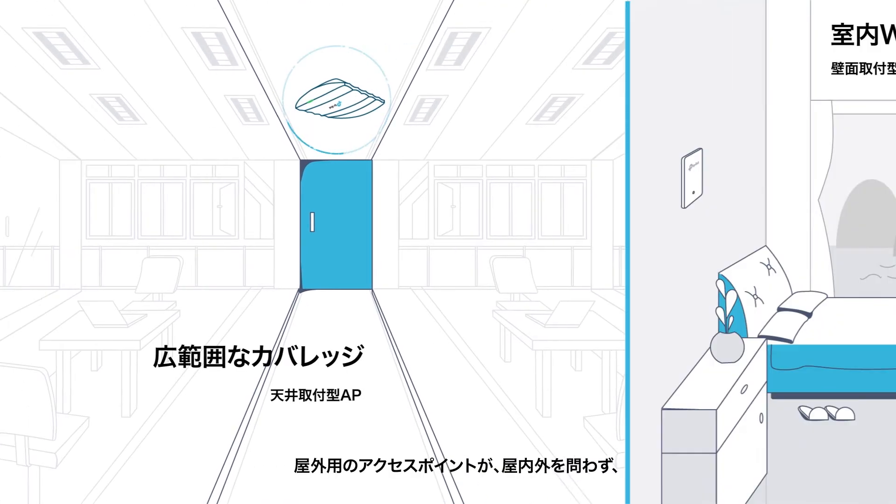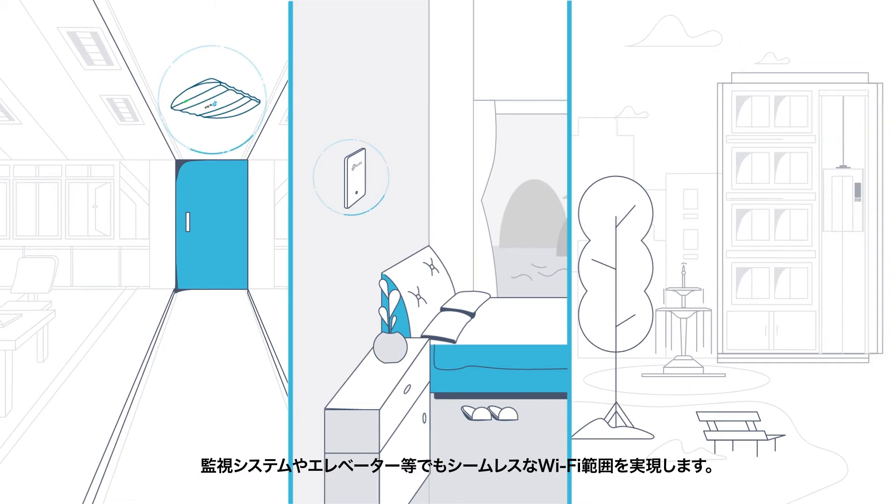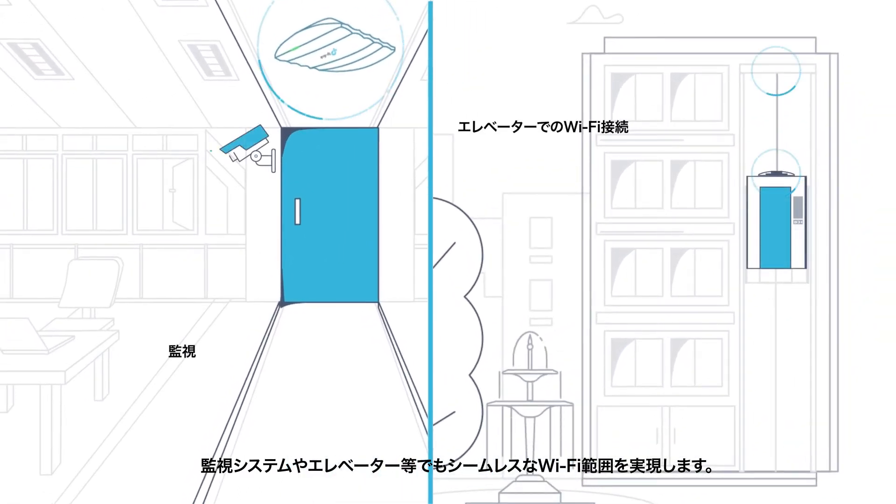Ceiling mount, wall plate, and outdoor access points are provided to give seamless Wi-Fi coverage, indoors and out, even for surveillance systems and elevators.